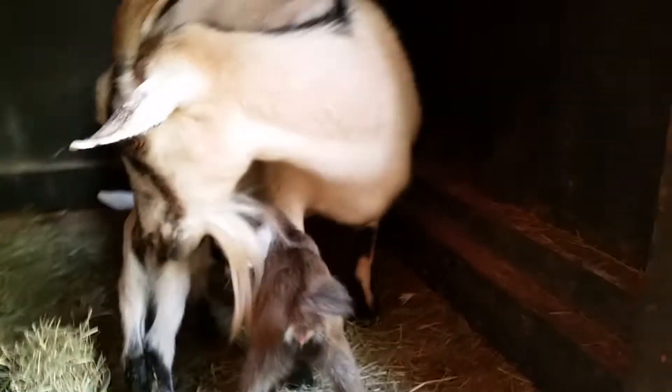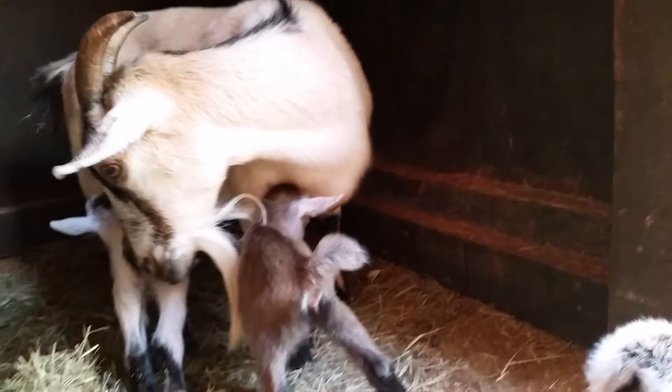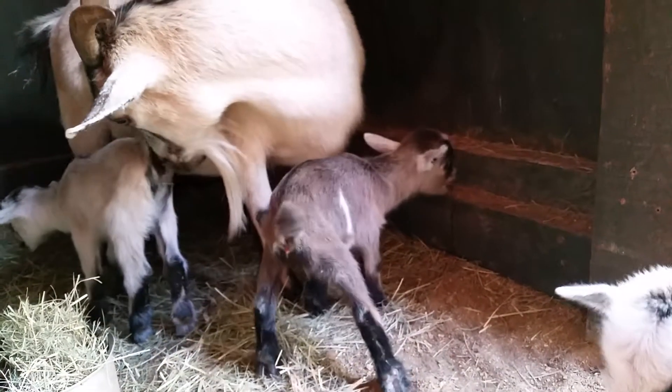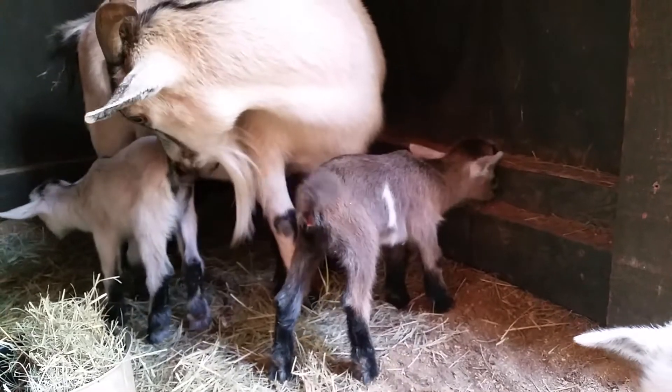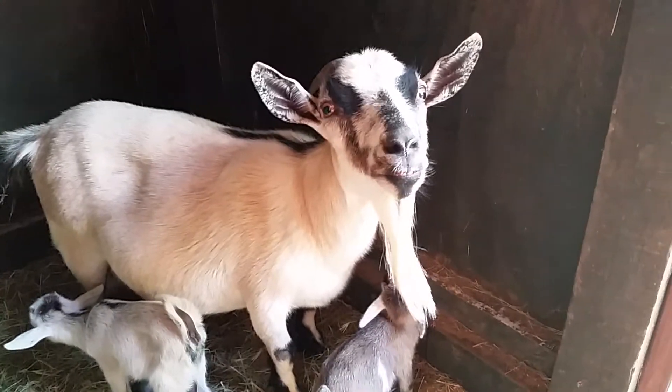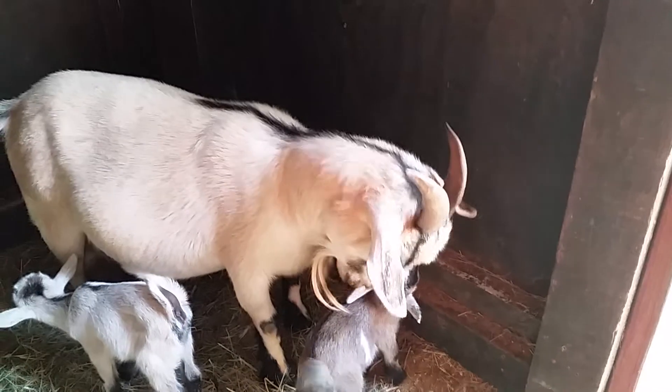I'll make more videos when the other ones come. Mama's kind of getting up and back down — we don't know when she'll have her babies, but I'll get a video of them when she does. What do you smell, that baby? Good girl, Sneezy.